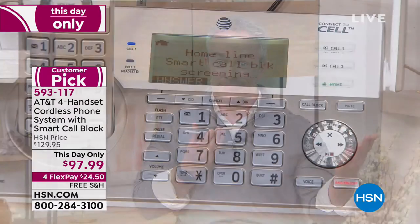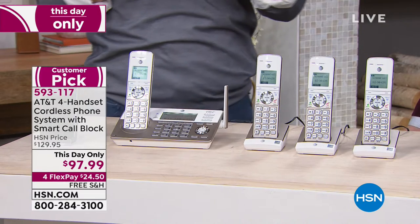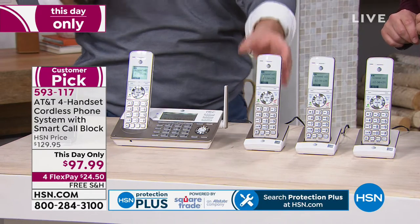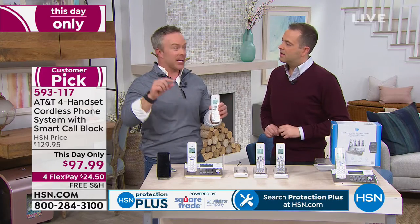What does smart call blocking mean? It's only from AT&T, and it's progressive. So what happens is, I'm calling the house right now — you're going to hear it ring on my end, the robocall side. It's not ringing the house phone. 'Calls to this number are being screened by smart call blocker. Please say your name after the tone.' So it has to be a human. 'It's Uncle Bill.' So a human can identify themselves, and then it can ring through the house. Now the phone's ringing — 'It's Uncle Bill' — I can easily grab that call. If it's a robocall or an unwanted solicitation, it can't get past that process, so it doesn't even ring the house.